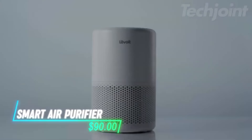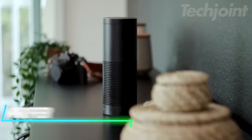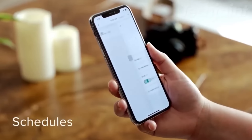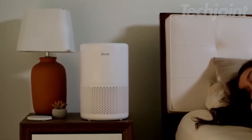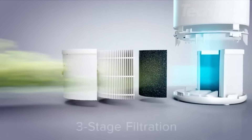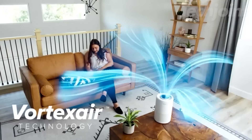Want cleaner air in your home without lifting a finger? This air purifier can handle it. With Wi-Fi control and Alexa compatibility, you can adjust settings right from your phone or with your voice. It works quietly, making sure your air stays fresh without keeping you awake at night. Its 3-in-1 filter removes pollutants like dust, pollen, and smoke, covering up to 916 square feet.